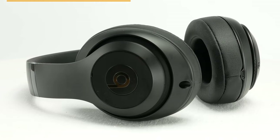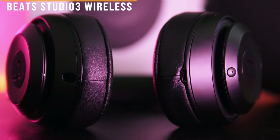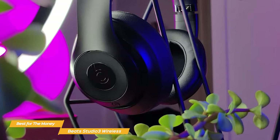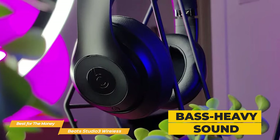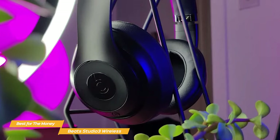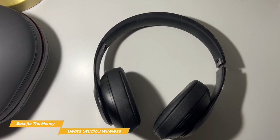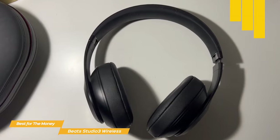Next on my list is the Beats Studio 3 Wireless, my choice for the best wireless headphones for the money. The Beats Studio 3 Wireless headphones have been around for a few years now, but still offer some great value for their price with a good all-around user experience. Sound quality is a big selling point for the Beats Studio 3, and for the most part, they deliver. The Beats signature bass-heavy sound is definitely present, but it's not overbearing. The mids and highs are clear and well-balanced, and soundstage is decent. If you're into hip-hop, pop, or other bass-heavy genres, you'll definitely appreciate the sound signature of these headphones. The Beats Studio 3 Wireless headphones feature active noise cancellation, which isn't as great as Sony's, but it still blocks out background noise effectively.